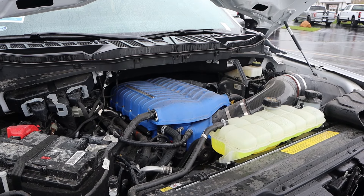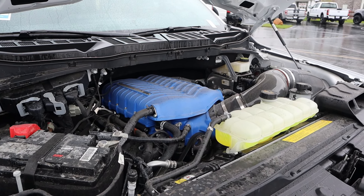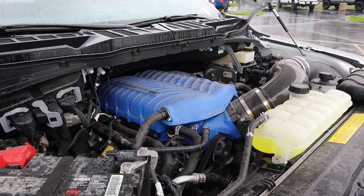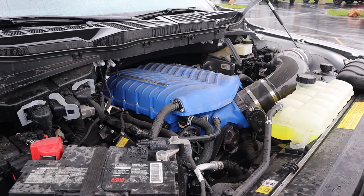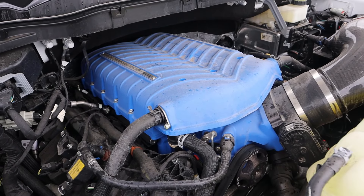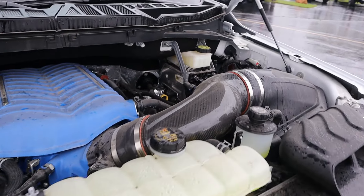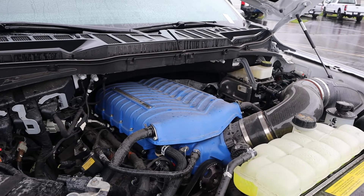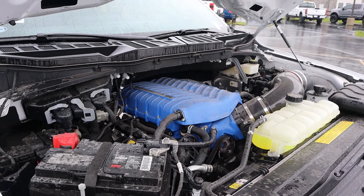Powering this is a supercharged 5-liter V8 that goes through a 10-speed automatic transmission. Power outputs are 775 horsepower and well over 600 pound-feet of torque. It's so cool to see the supercharger powder coated in blue, and then you can see carbon fiber here with the intake. Just a really cool setup overall — big power for a single cab.